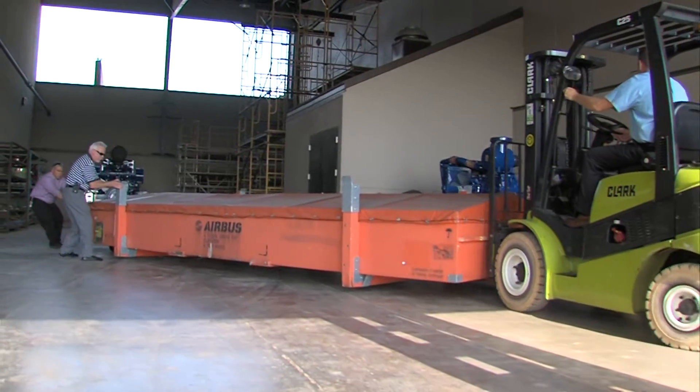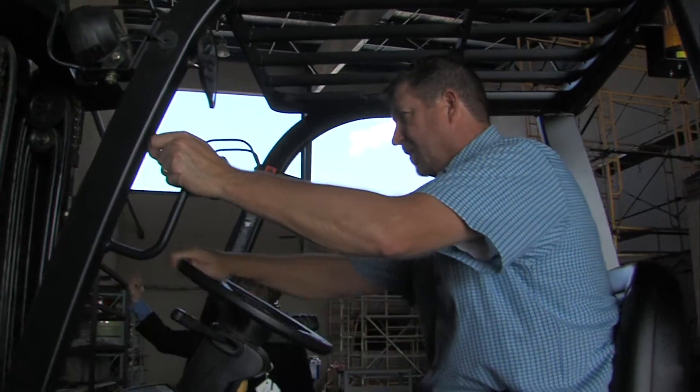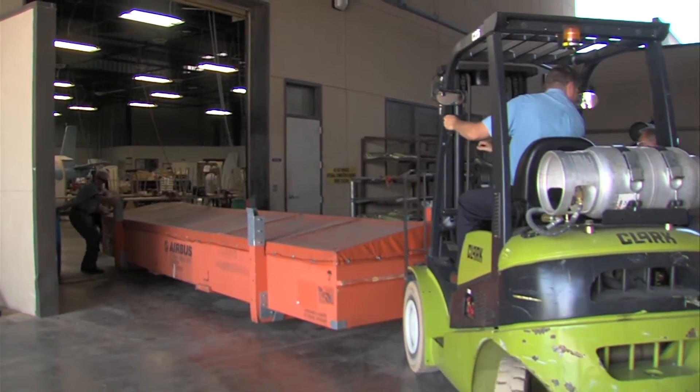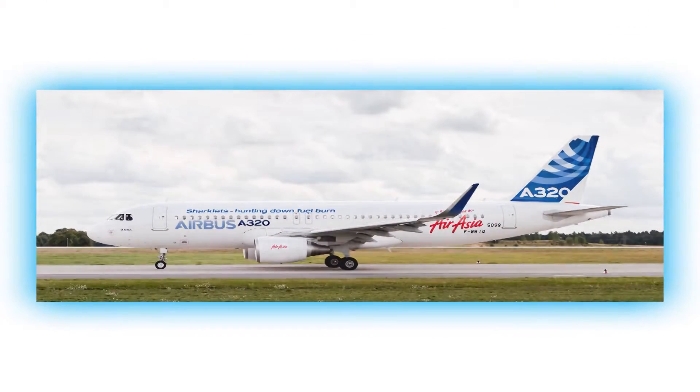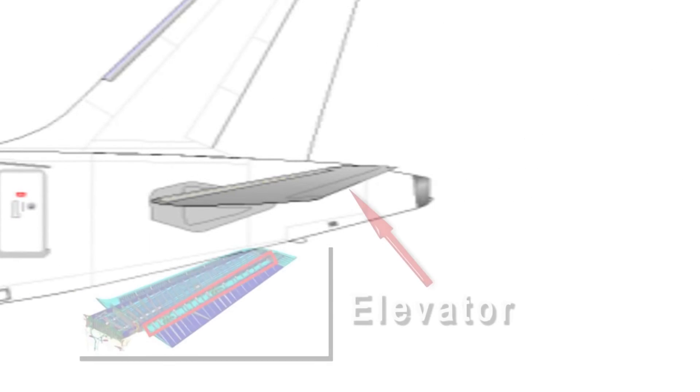Also known as elevators, these flight control surfaces are from Airbus' A320 and A330 family of aircraft. An elevator is a wing component located at the rear of the aircraft which raises and lowers the aircraft's nose during flight.